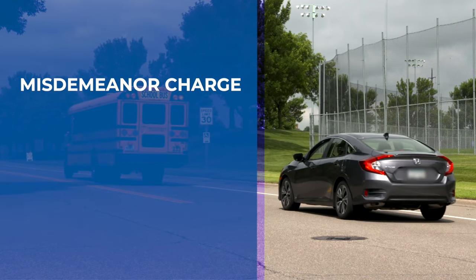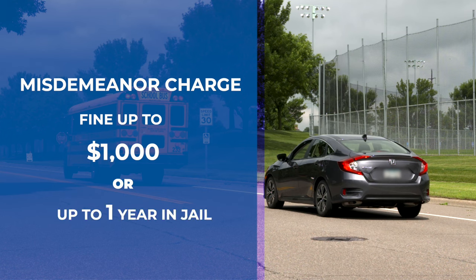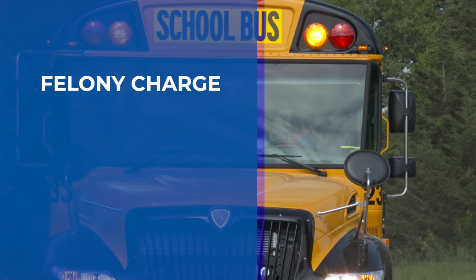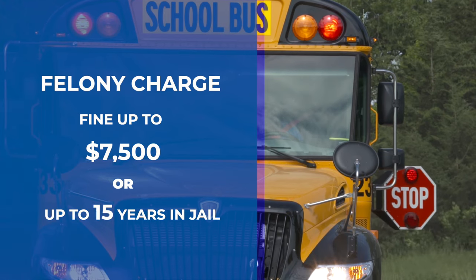If the driver causes an injury, they face a misdemeanor charge and either a fine up to $1,000 or up to one year in jail. And if the driver causes a death, they are subject to a felony charge and either a fine up to $7,500 or up to 15 years in jail.